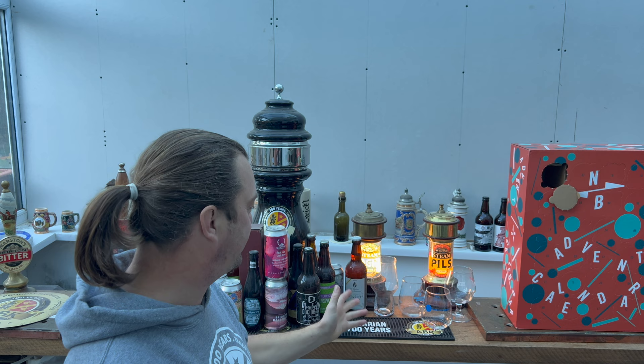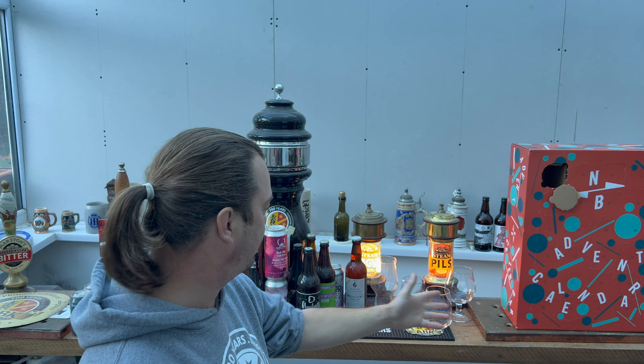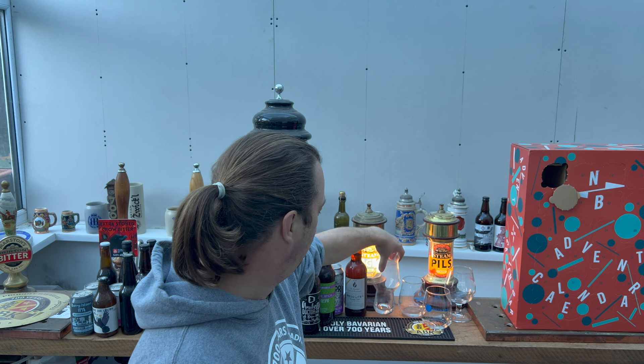This is the beauty of these advent calendars — I've got no idea what's coming. I've given myself a selection of glassware so I can try and hedge my bets a little bit. The only point where I would have come unstuck is if we had a lager, because I've mainly got ale glasses here, but I do have an IPA glass so we're going to use that.